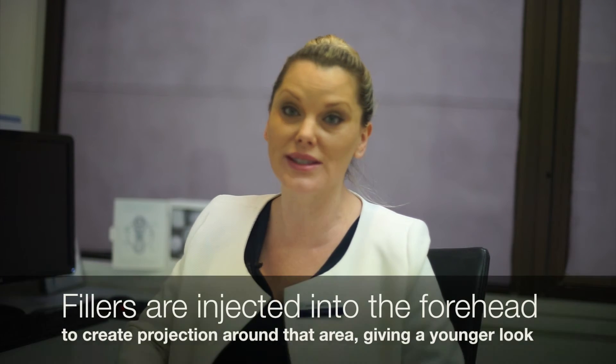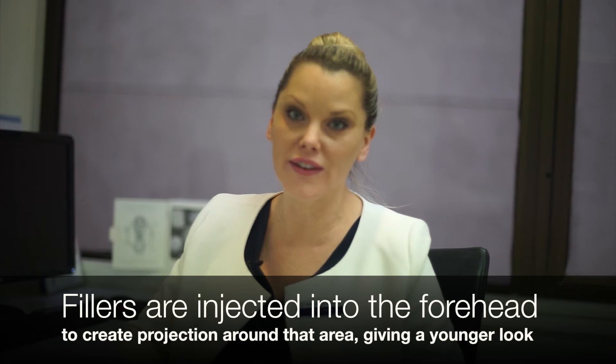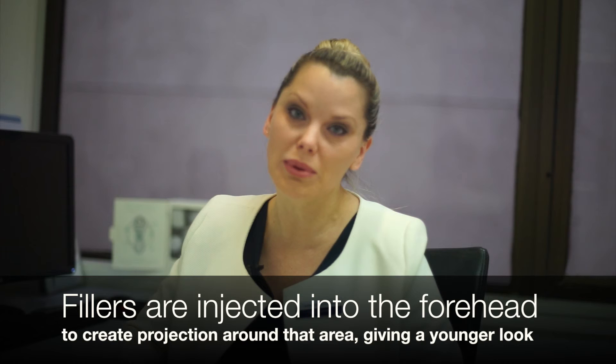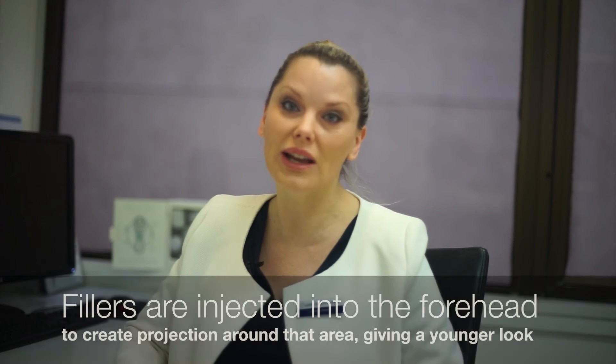Forehead fillers are a little more unusual but certainly growing, and are requested by our Asian patients. The aim with forehead fillers is to give a more rounded and projected appearance to the forehead. Like the other procedures, it is requested to give a more pleasing overall appearance to the face.